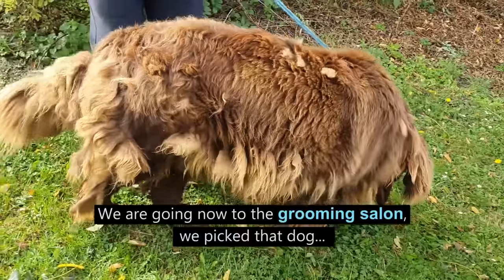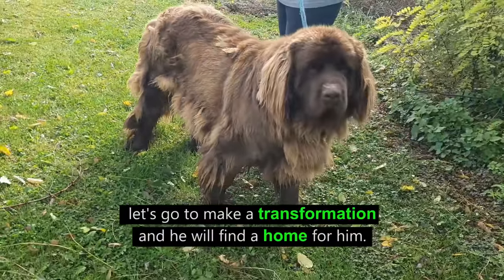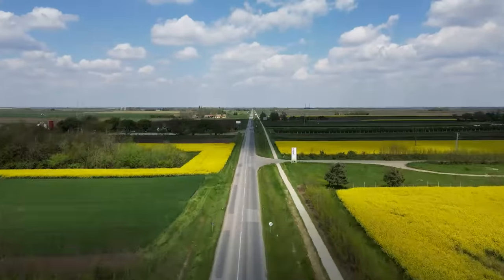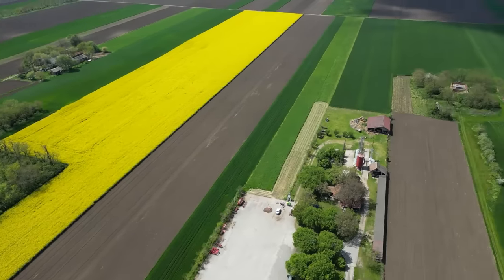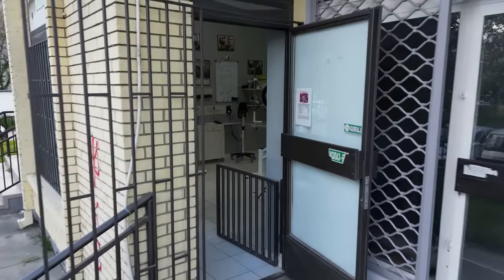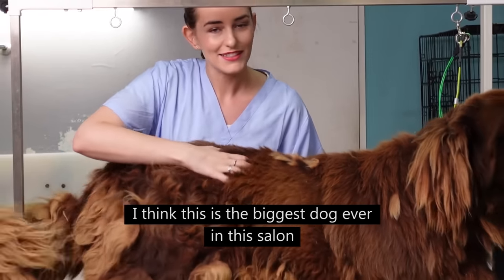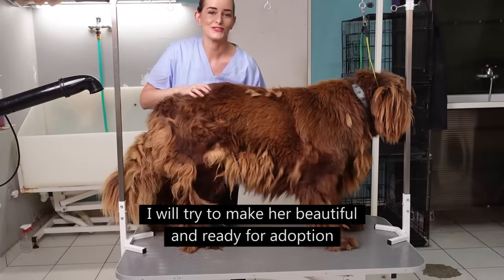We are going now to the grooming salon. We picked up the dog and there will be Alexandra — let's go to make a transformation and find him a home. We are going to the groomhouse. I think this is the biggest dog ever in this house. I will try to make her beautiful and ready for adoption.